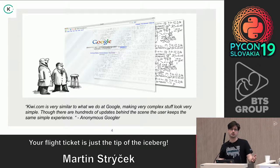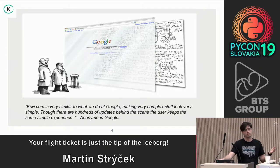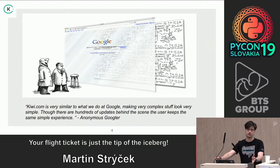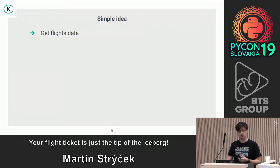We are solving a similar problem for the end user as Google does — you have one input box, we have more because we need destination and dates, but the same behavior behind Google's search is also behind us. The complexity of the system is much bigger, and we're trying to make the user's life easy — the same approach Amazon did with their patented one-click buy button, or Netflix with simple one-click movie watching.